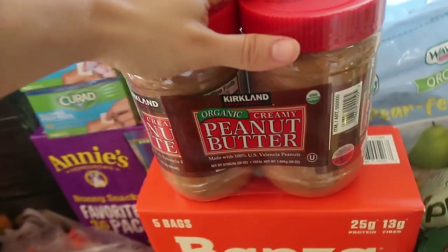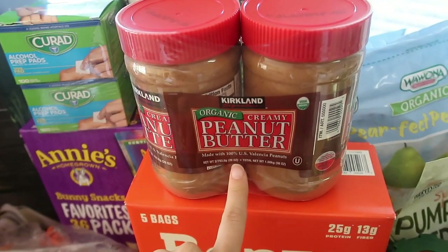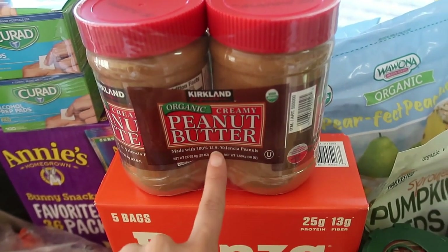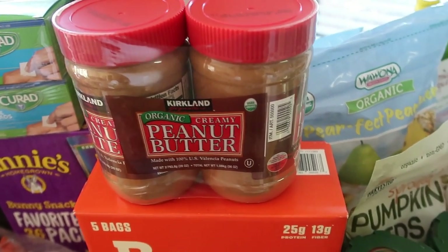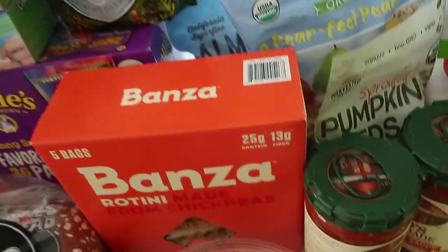I grabbed a package of organic creamy peanut butter made with 100% US Valencia peanuts. It's super important that you choose Valencia peanut butter — I'll link an article in my description box as to why. Highly recommend this stuff, it's super good for you.